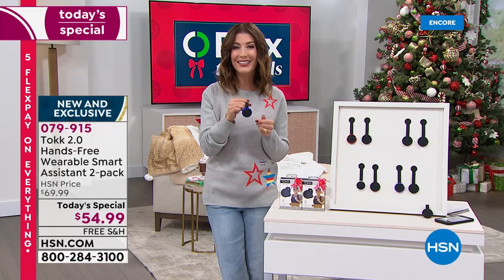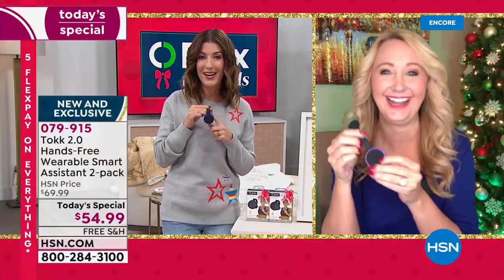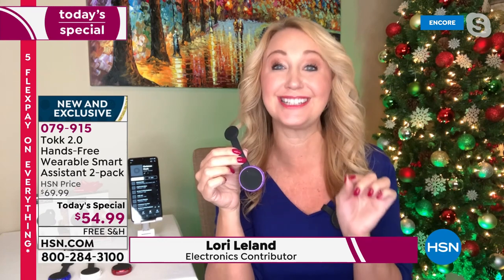Let's bring in Lori Leland. Lori is here to tell us all about Talk 2.0. Everybody in the studio is blown away at this fabulous little device because I think it's going to come in so handy this holiday season. This is the coolest thing ever. We've only had a few shows with Talk and it has sold out every single time, because once people get it, you realize what a practical gift this is. I love that I can just clip on Talk right here and now I have access to my phone.